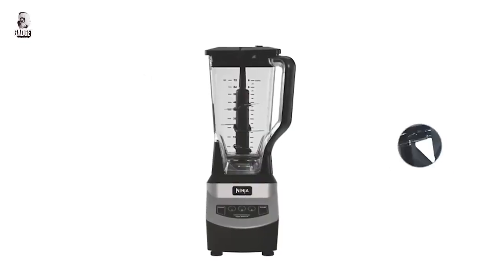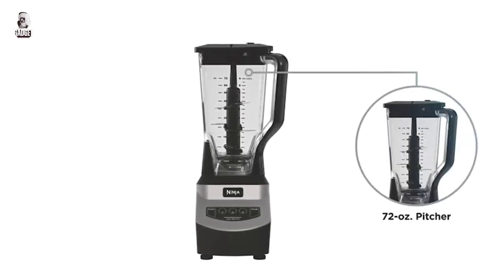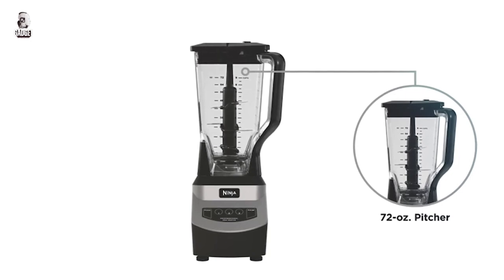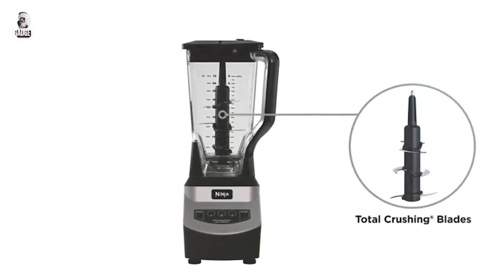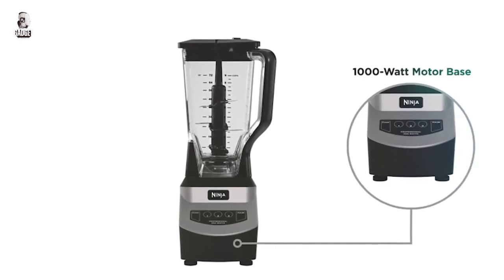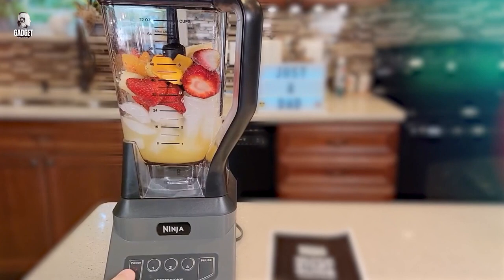The Ninja Professional Blender is a powerhouse with a 1000-watt motor and a 72-ounce dishwasher-safe total crushing pitcher. Perfect for smoothies, shakes, and frozen drinks, this black blender is built to handle any blending task easily.